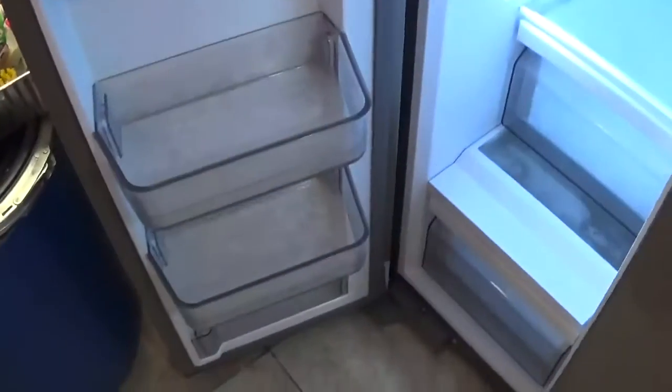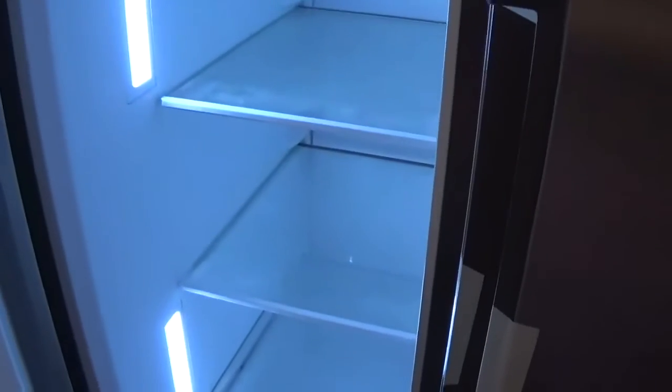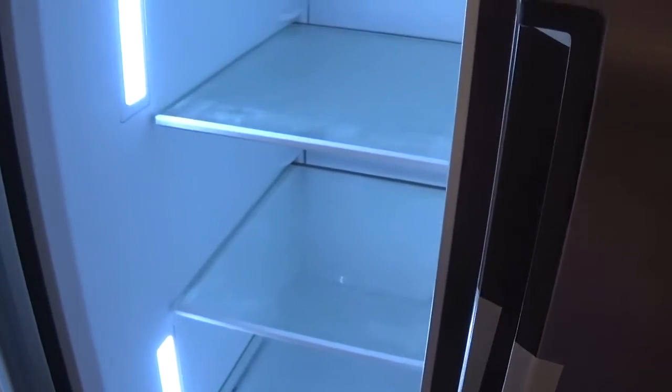This is the freezer section. It still has the label - this is the Midea, M-I-D-E-A. This is the ice maker machine, which I will be cleaning soon using baking soda and water - that's what was recommended. I will clean this whole refrigerator and freezer section.